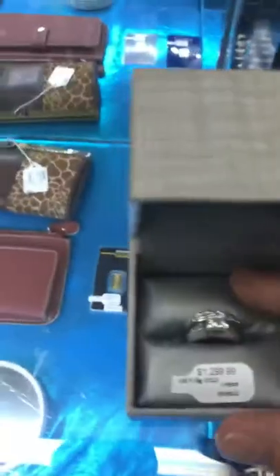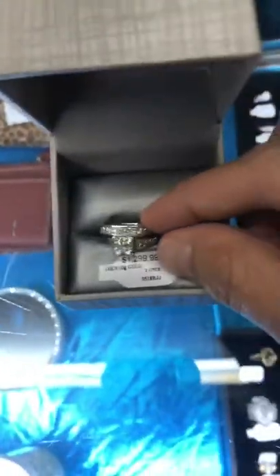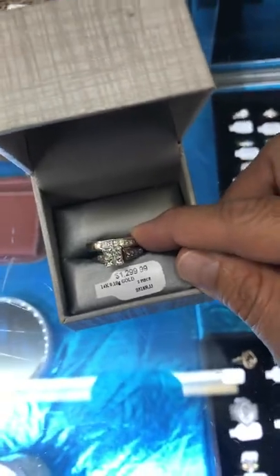Let me show you all this ring right here. There's a beautiful piece right there — $12.99. Or you can put down $130 on layaway: 10% down, 10% a month for 10 months.